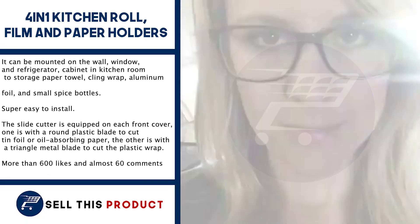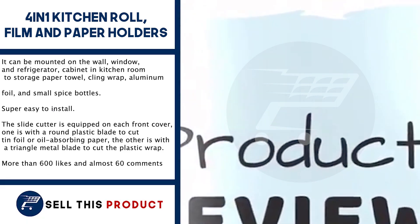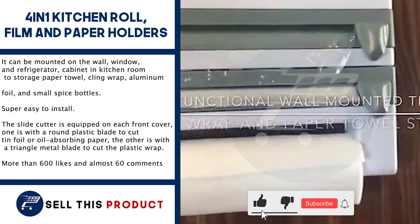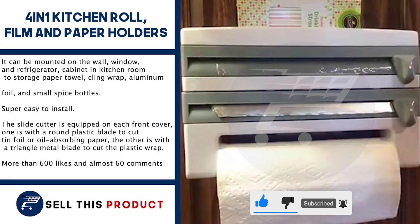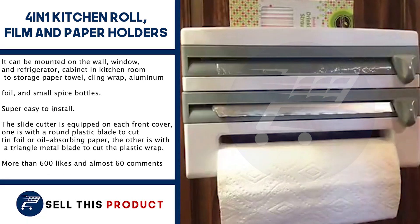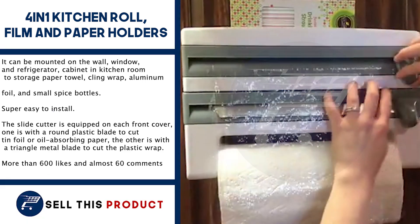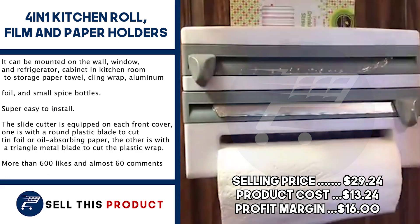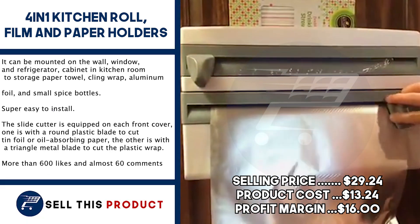Next up, we have the 4-in-1 Kitchen Roll Film & Paper Holder. It can be mounted on the wall, window, and refrigerator. It can hold many things, including paper towels, cling wrap, aluminium foil, and small spice bottles. It is super easy to install. The slide cutter is equipped on each front cover — one with a round plastic blade to cut tin foil or oil absorbing paper, and the other with a triangle metal blade to cut the plastic wrap. It has more than 600 likes and more than 60 comments on Facebook. The selling price is $29.24, with a product cost of $13.24, leaving a profit margin of $16.